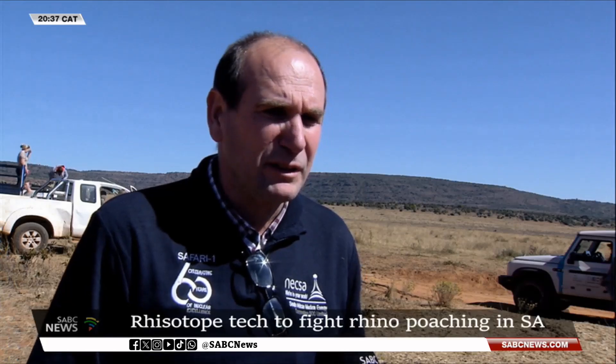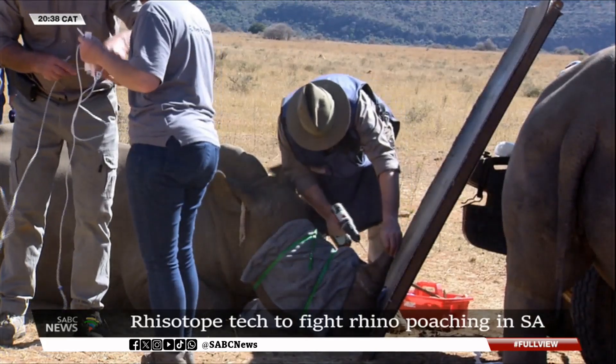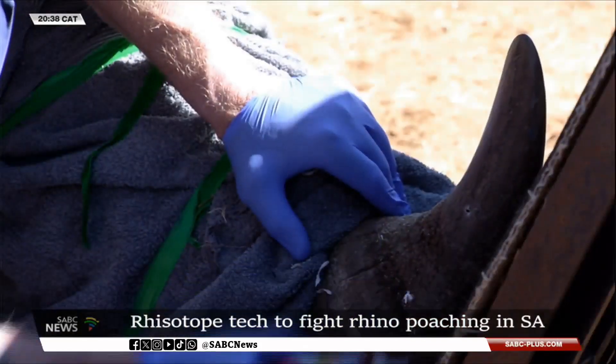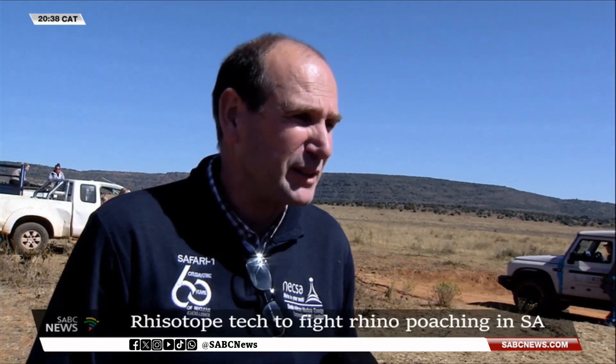The isotopes are produced, they are transported here, and it's all approved by the regulator, by the supra-regulator. These isotopes are then inserted in a hole that is pre-drilled into the horn, it is then covered up, and then the animal is released. It's a very fast procedure — like five to ten minutes.